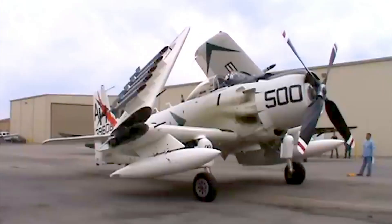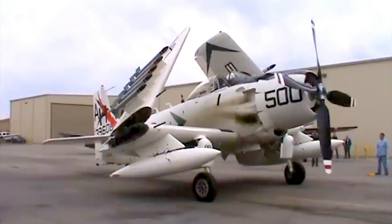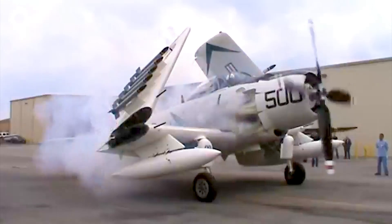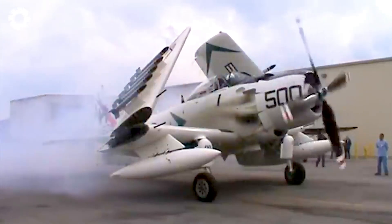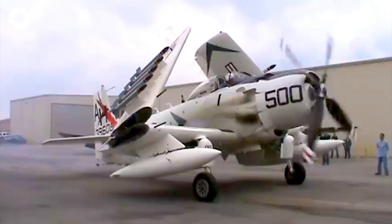The dramatic moment of transition is when the R3350 Skyraider 18-cylinder radial engine roars to life, bursting into powerful power. The ground-attack aircraft rolls off the aircraft carrier, opening a spectacular demonstration flight at the Plains of Fame Museum.